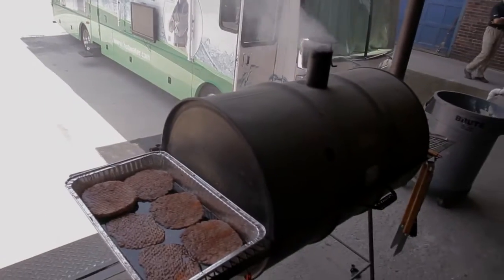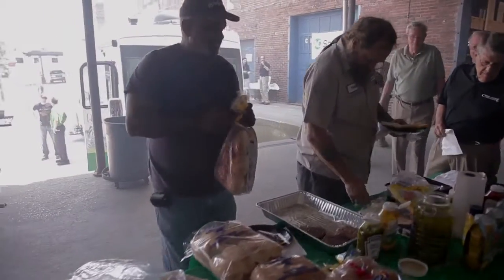We have a barbecue going, we got lunch being served, we got a lot of customers coming in, so we make it a fun event so that everyone participates and gets to see our product, and it's an enjoyable event for everybody.